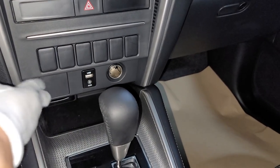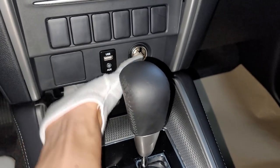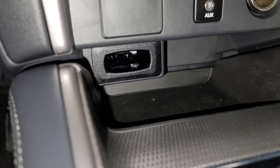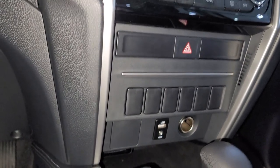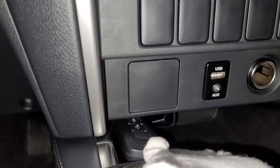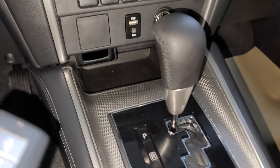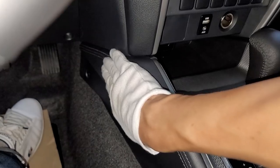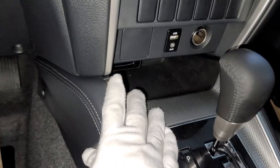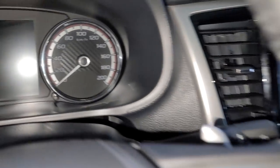There's a USB, aux, and 12-volt port. There's also a slot where, if your remote is on low battery, you can insert the smart key and try to start the car. This area is in leather, which is surprising. Manual lights and manual windshield wiper controls are also present.